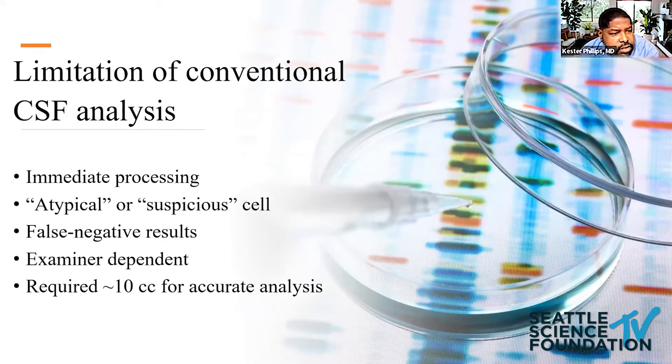There are limitations to conventional CSF analysis. Processing needs to be done rapidly, as these cells are fragile and friable and can disintegrate over time. Cytology is also often inconclusive — we see atypical or suspicious cells, with high false negative rates requiring multiple LPs, typically three, to increase the diagnostic yield. It's examiner-dependent, and we know from Dr. Glant's study that about 10 cc's is needed for accurate analysis, which isn't always done in practice.